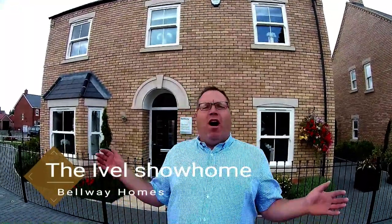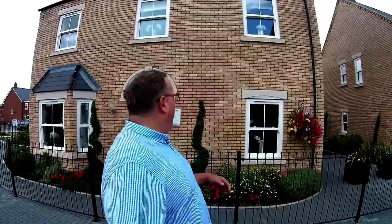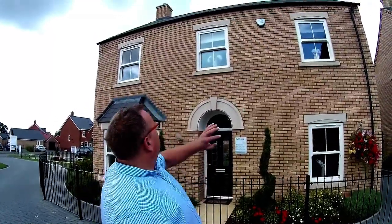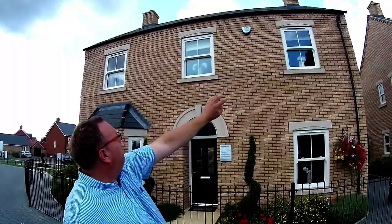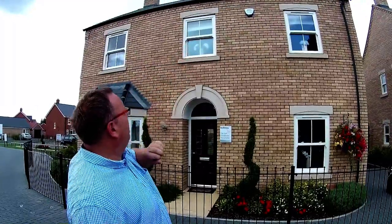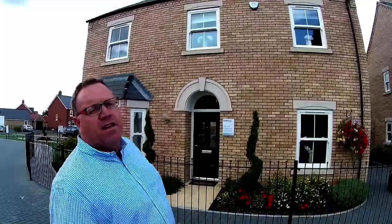It's Steve and Emma here from Show Homes Online and we're at Ival Manor by Bellway Homes. This house is the Ival — self-titled Ival — a four bedroom show home. Just look at the detail, that beautiful mellow brickwork, with a little bit of detail just coming out and the detail above the roof as well. That semi-circle there looks really nice. Excuse any wind disruption, but what a nice house. Let's go and take a look around.